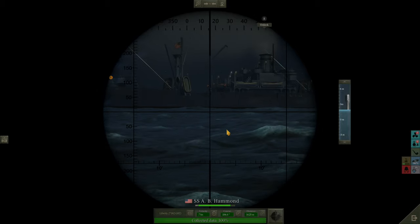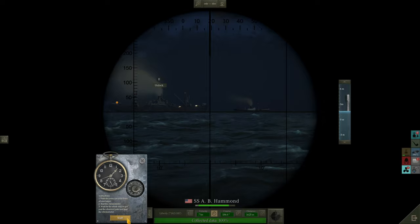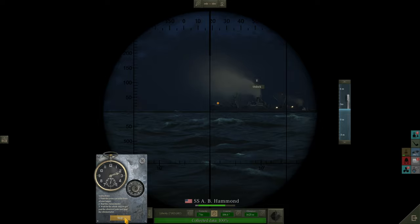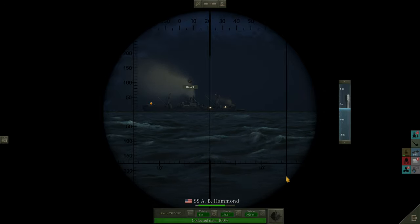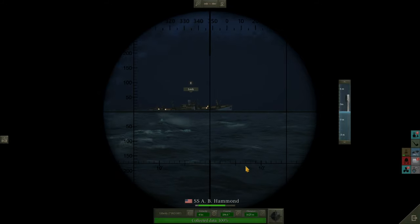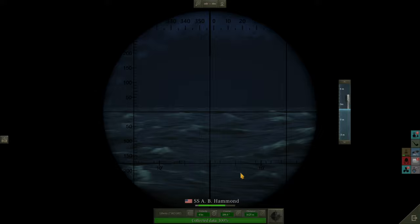I would want to get another torpedo into her to be fair. Let's do another speed check on the Hammond, because I think she's slowed down significantly. She has slowed down — four knots. Tube 4 — come on, what are you doing? Has the other ship sunk? Doing that speed check. No, she's still there — I wonder if she's been abandoned. We might need to finish that off with the deck gun when all else is cleared from the area.